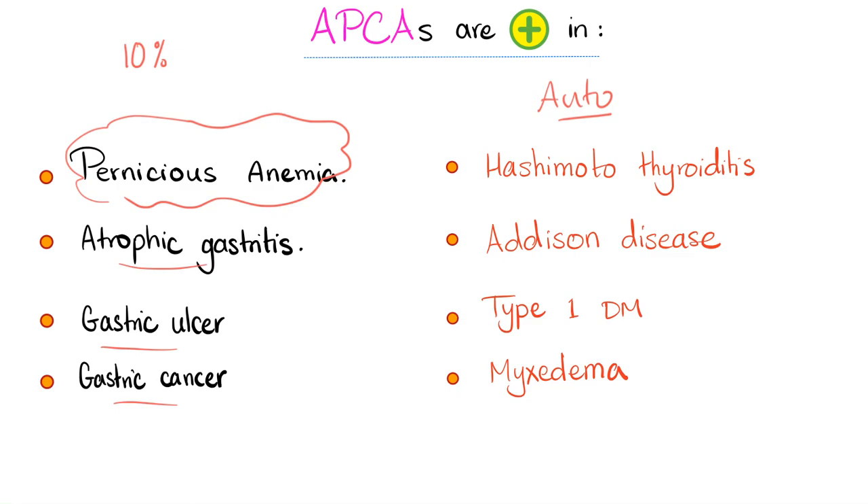Moreover, these anti-parietal cell antibodies can cross-react with other antibodies, such as antithyroid antibodies and anticellular antibodies.